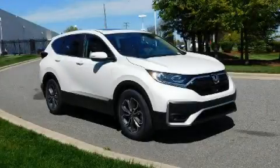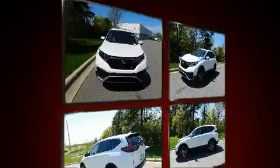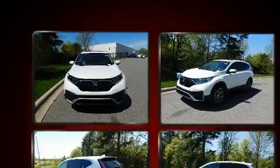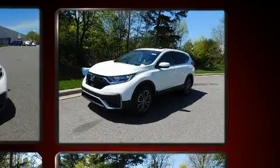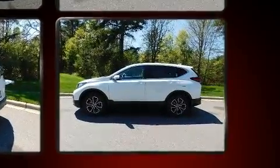Experience driving perfection in the 2020 Honda CR-V. Under the hood, you'll find a four-cylinder engine with more than 170 horsepower, providing a spirited yet composed ride and drive. A turbocharger further enhances performance while also preserving fuel economy.